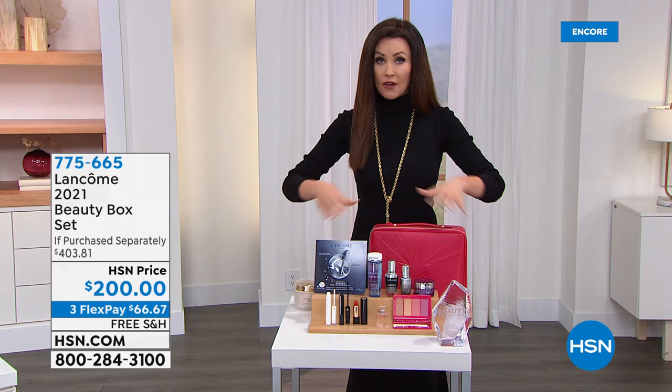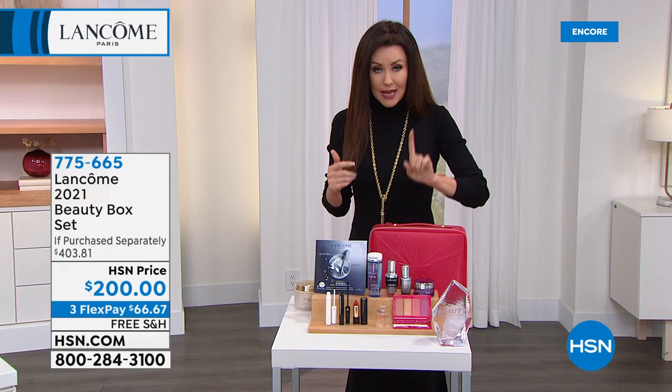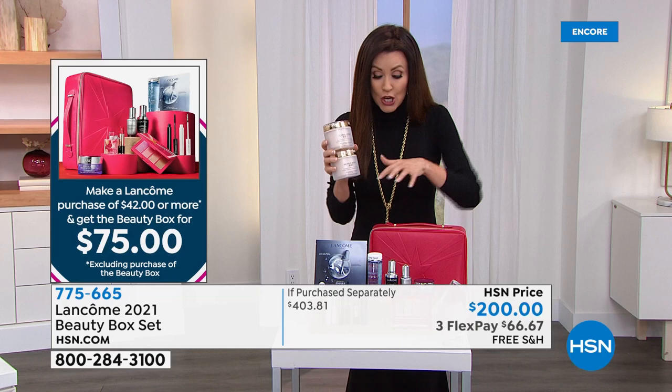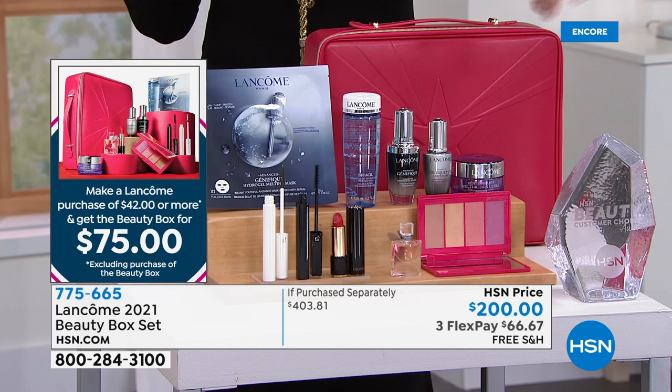It's $403 worth of favorites, award winners all over the world. When you purchase the Today's Special for $50 — that's both jars, a $90 value — with any Lancôme purchase of $42 and more, you get all of this, $400 worth, for $75. It says $200 — forget that, it's only $75. We'll still break that up into flexible payments, and it even comes with that gorgeous box.